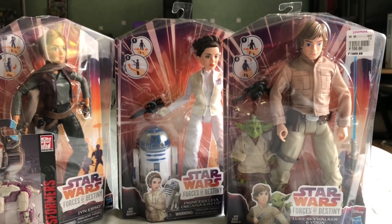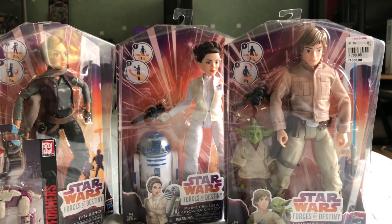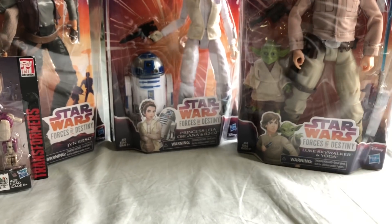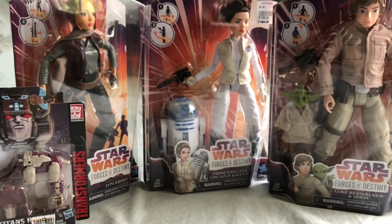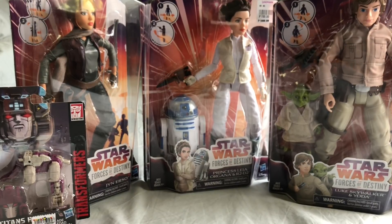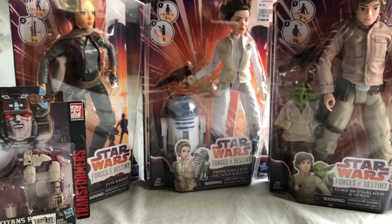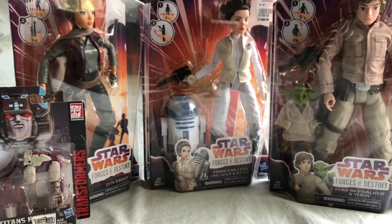I just saw the Forces of Destiny episode with Luke and Yoda — it was pretty nice, pretty funny. So I decided to pick it up. The only thing I'm missing for Forces of Destiny right now is the Jakku Jyn, which there's a ton of at my local toy store, so I'm not going to buy that immediately. The Endor Leia with the Ewok is least priority. The Jyn and that Leia I'll probably get next month.